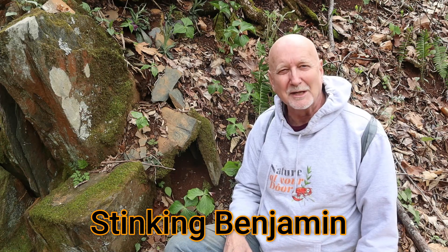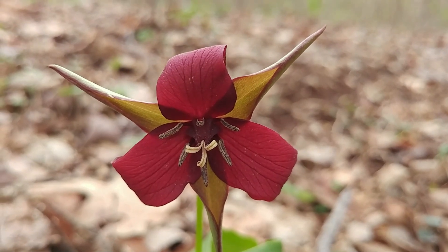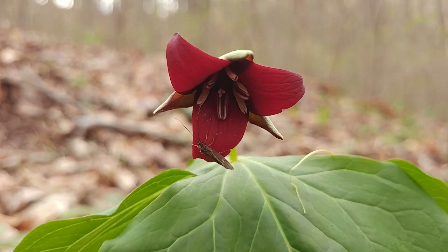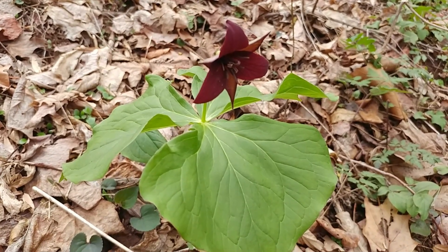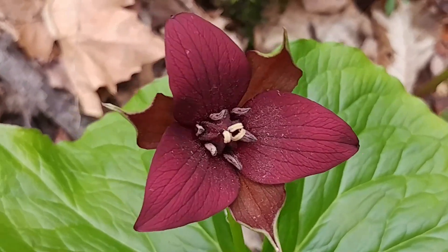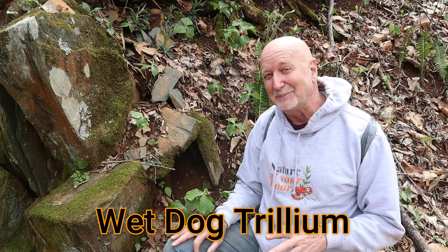Another name for this plant is Stinking Benjamin. Where does that name come from? If you smell this flower you'll find a very strange smell — it's not sweet at all; it's more of a sweetish decaying flesh kind of smell. This flower has no nectar and it's pollinated by flies and carrion beetles. The carrion flies and beetles are attracted to this flower by the red, dark-looking flesh of the flower and this stinking smell. That gives us yet another name: wet dog trillium, because some people say when they smell the flower it smells like a wet dog.